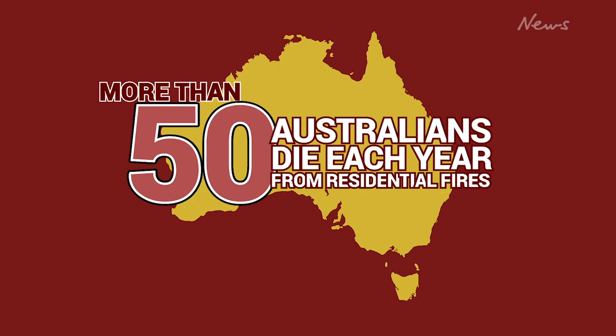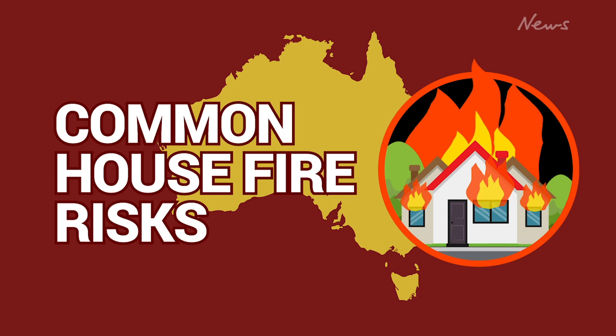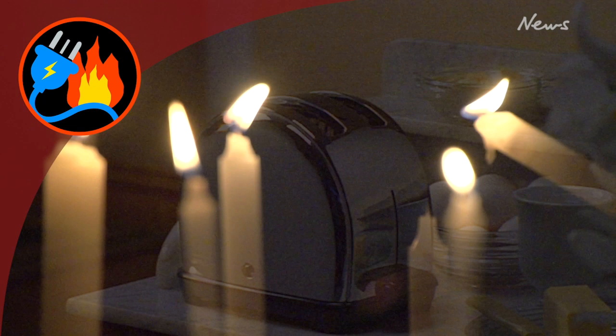More than 50 Australians die each year from residential fires, and most of these deaths are preventable. These are the surprisingly common house fire risks to consider in and around your home.